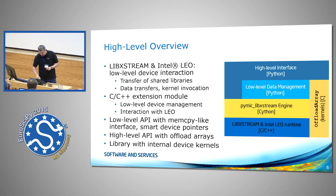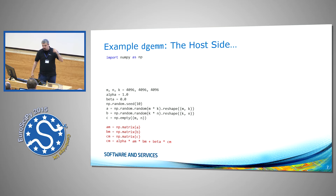Let me give you an example. DGEMM is kind of my poster-child example. This is how you would write a DGEMM in NumPy: you create a couple of matrices, write up the DGEMM formula — alpha times A times B plus beta times C — and that's your result matrix. That's a full DGEMM.